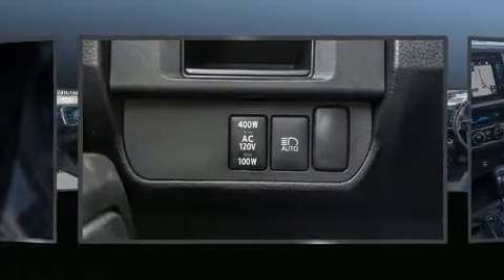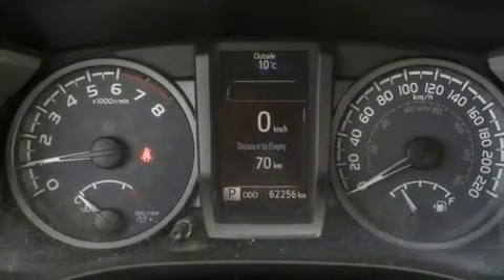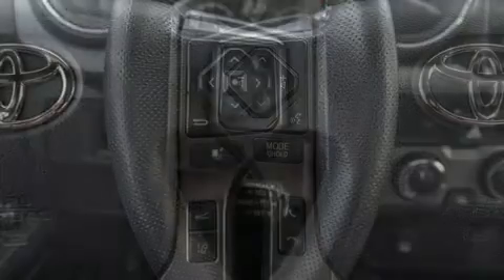Toyota also prioritized safety and security by including dual front impact airbags with occupant sensing airbag, head curtain airbags, anti-whiplash front head restraints, and ABS brakes.